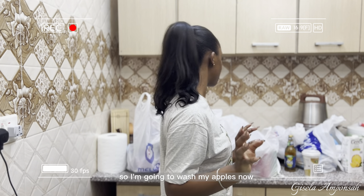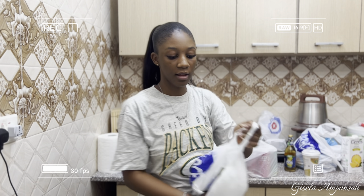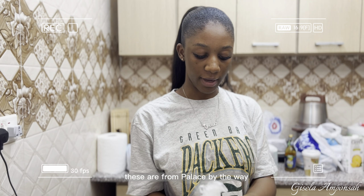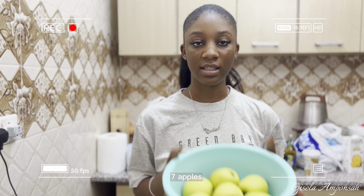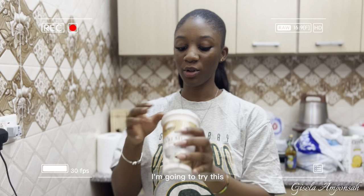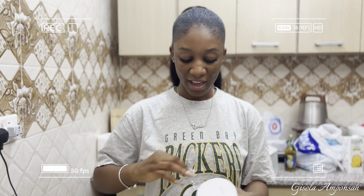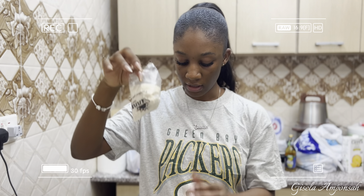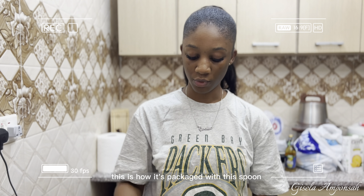Now I'm washing my apples and putting them in the fridge as well. These seven apples are from Palace, by the way. I'm also trying the cerealac — I'm not eating it today but I'm going to try how it's packaged; it comes with this little spoon.